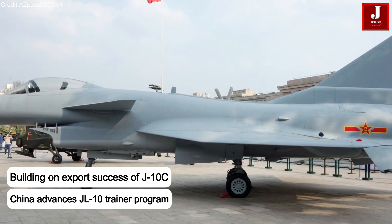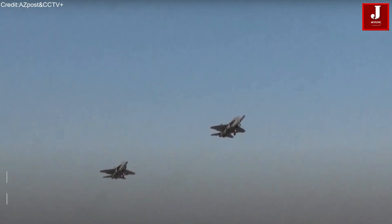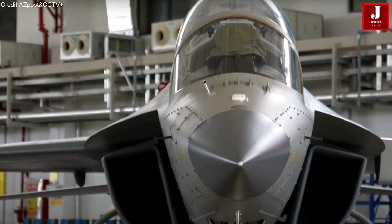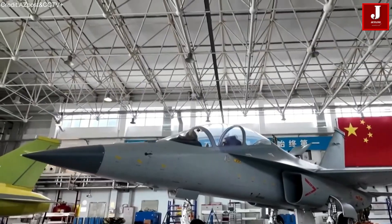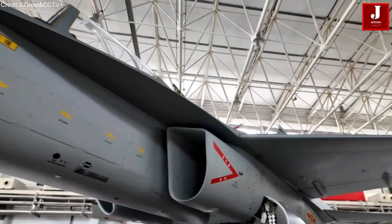Building on the export success of the J-10C, China is now pushing forward with the JL-10 advanced trainer, a jet designed to prepare pilots for modern air combat scenarios. This marks a significant development in China's broader ambition to become the leading global supplier of both fighter and trainer aircraft to its defense partners.